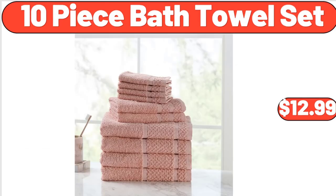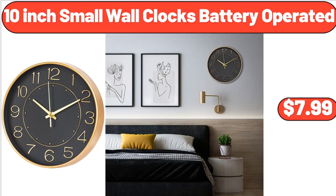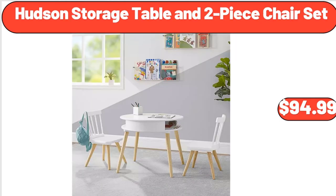10-piece bath towel set, $12.99. Folding two-step ladder, $22.65. 10-inch small wall clocks battery operated, $7.99. Metal wooden handle pizza spatula, $21.99. Hudson storage table in two-piece chair set, $94.99.